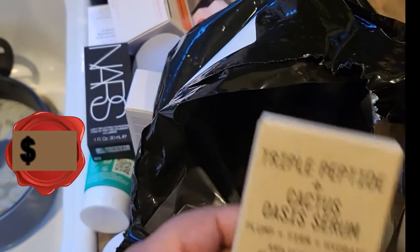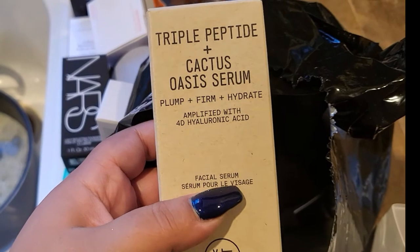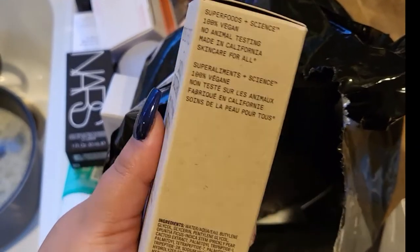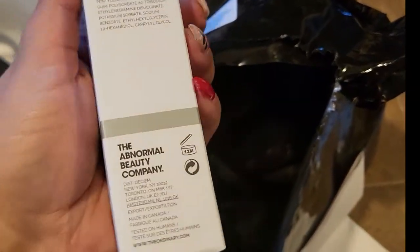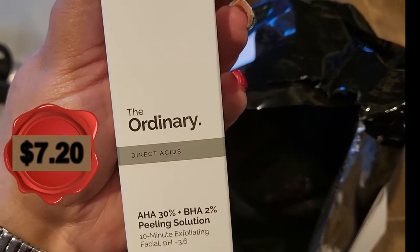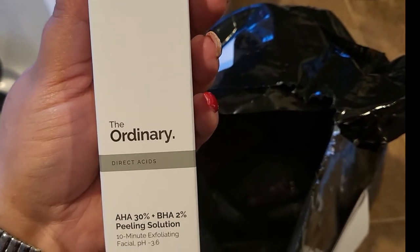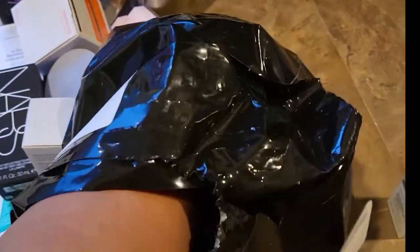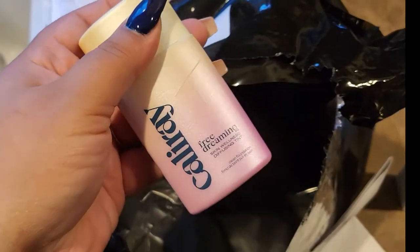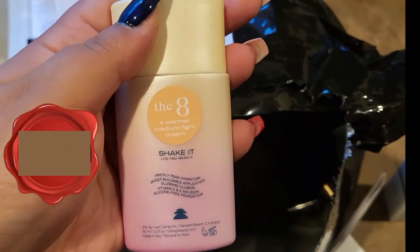I have the Youth to the People Triple Serum Plus Cactus Oasis Serum — this is a new one with four different hyaluronic acids in it. It's supposed to be crazy moisturizing, so I'm excited to try it. Next I have an Ordinary product — it's a peeling solution. I don't know if I want to do a peeling solution from The Ordinary, but we got that too.